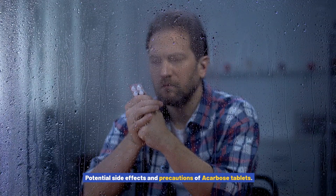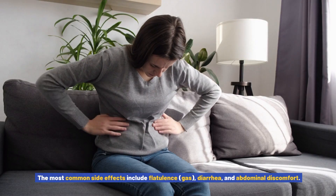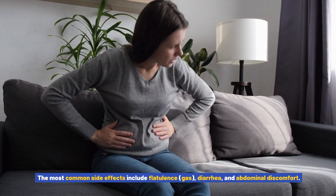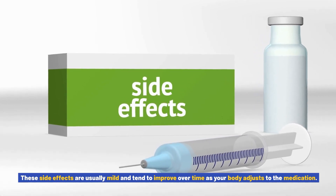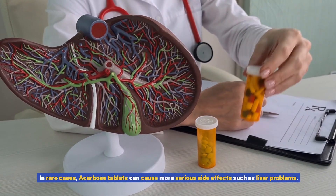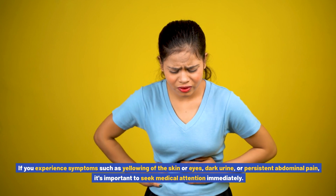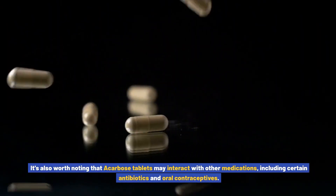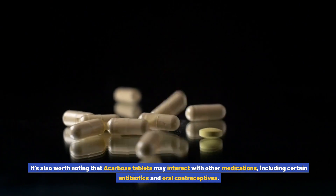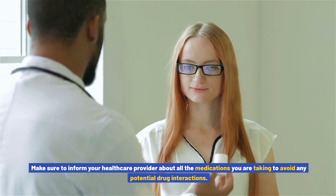Like any medication, acarbose tablets can cause side effects. The most common side effects include flatulence, gas, diarrhea, and abdominal discomfort. These side effects are usually mild and tend to improve over time as your body adjusts to the medication. In rare cases, acarbose tablets can cause more serious side effects such as liver problems. If you experience symptoms such as yellowing of the skin or eyes, dark urine, or persistent abdominal pain, it's important to seek medical attention immediately. It's also worth noting that acarbose tablets may interact with other medications, including certain antibiotics and oral contraceptives. Make sure to inform your healthcare provider about all the medications you are taking to avoid any potential drug interactions.